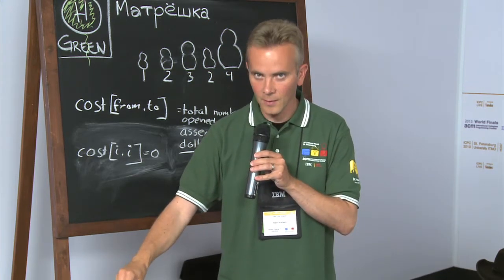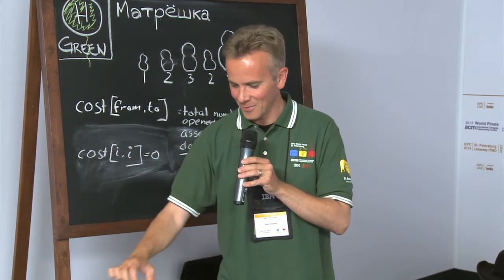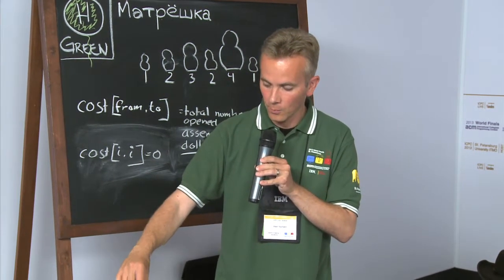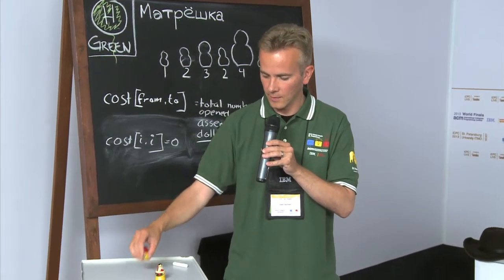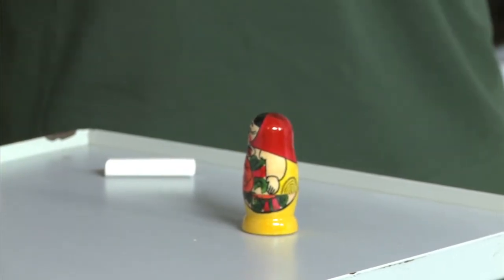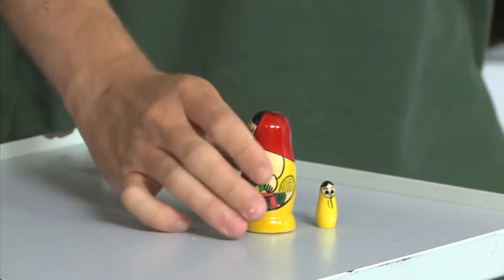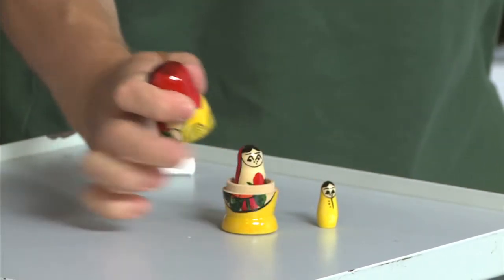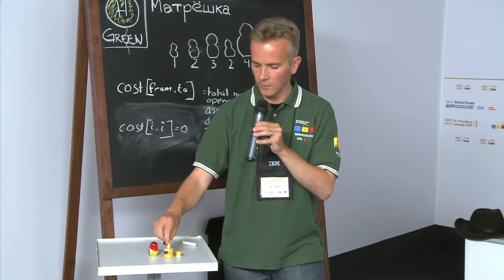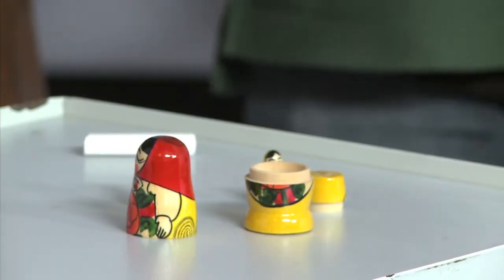I'll lift them up if the cameras don't show them. In order to combine these two dolls, I need to open one doll to put the other inside. If it turns out that I have an additional doll which happens to be in my pocket, I of course need to open two dolls in order to put this inside.